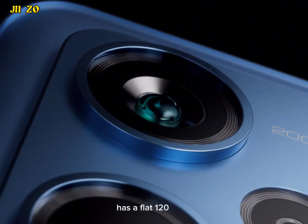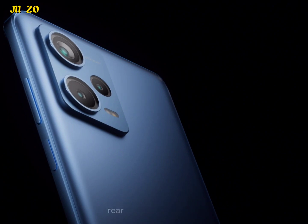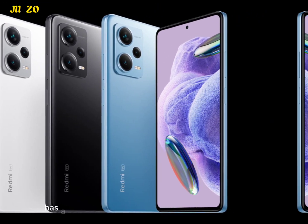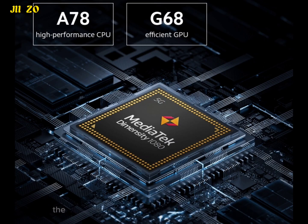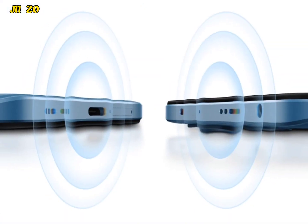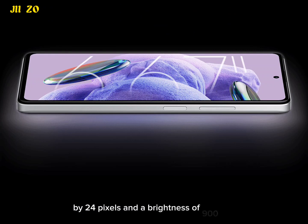It has a flat 120Hz HDR OLED screen with 1080p resolution. The rear is encased in glass, and it has a 3.5mm headphone jack and an IR blaster. The Redmi Note 12 Pro 5G comes with a 120Hz 6.67-inch AMOLED display with a resolution of 1080 by 2400 pixels and a brightness of 900 nits.